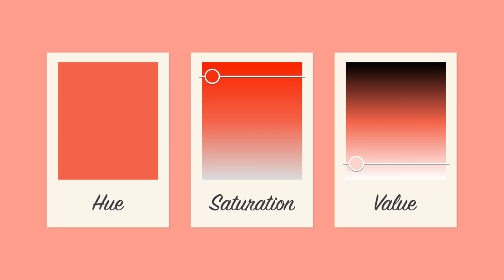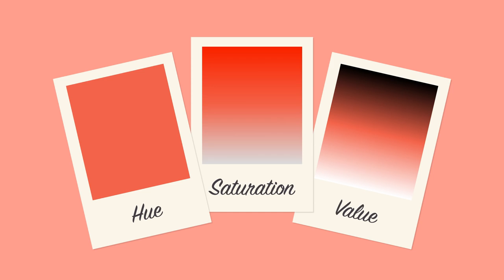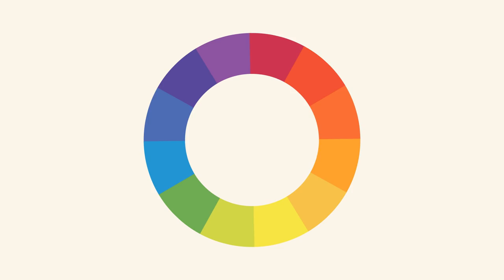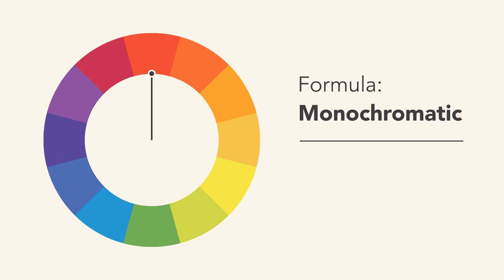So how do we put this all together to create professional-looking color schemes? There are actually tried-and-true formulas based on something called Color Harmony that can help. All you need is the color wheel. The easiest formula for harmony is monochromatic, because it only uses one color or hue. Just pick a spot on the color wheel and use your knowledge of saturation and value to create variations.